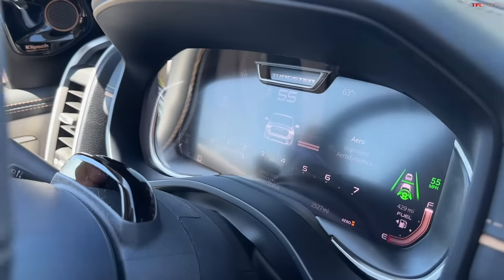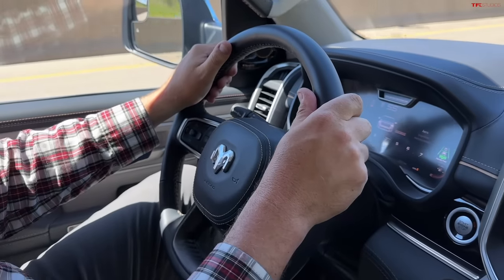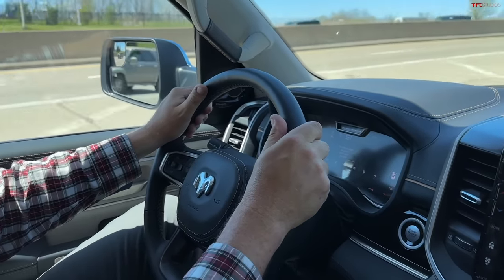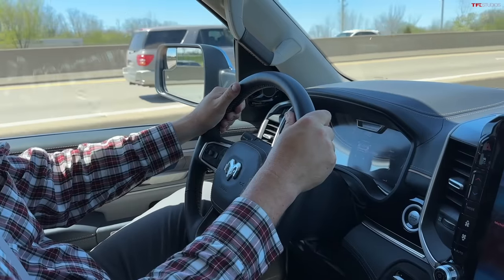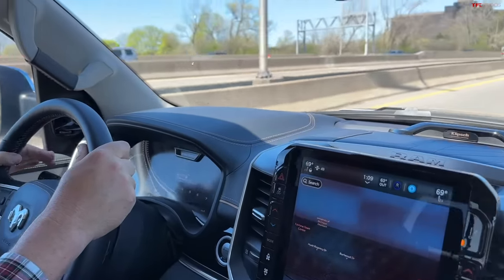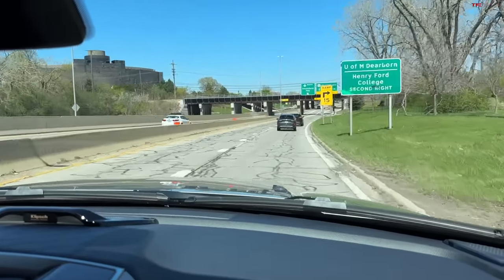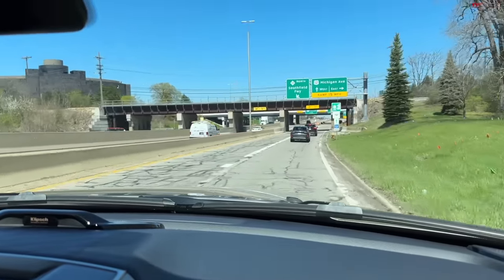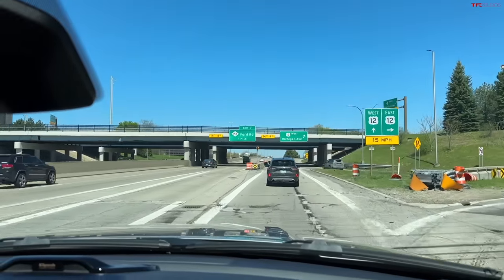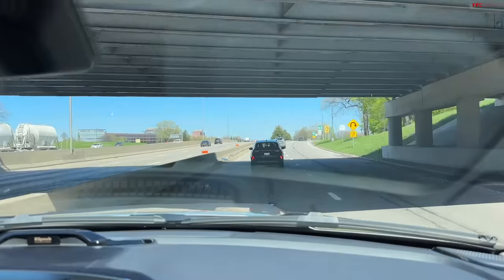The steering wheel has capacitive touch, so I can just rest my hand on it and the truck recognizes I'm still engaged — I don't have to jiggle the steering wheel to tell the vehicle I'm here and paying attention. Let me pull up to this park so I can give you a full walk-around, because there's a lot to talk about. This truck is very fancy and also very expensive.